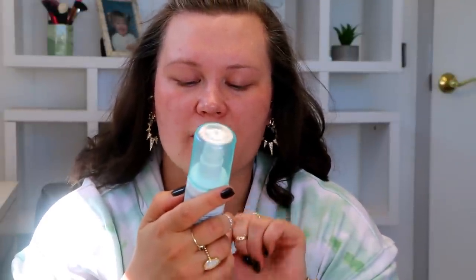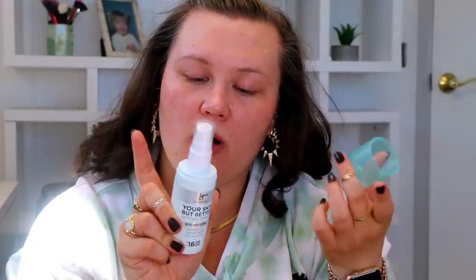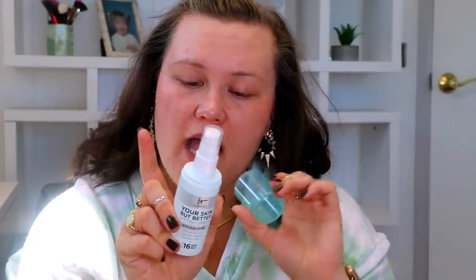For today I have three new setting sprays. I picked up this one from It Cosmetics — it's 'Your Skin But Better' setting spray with skin-loving hyaluronic acid, coconut water, and aloe vera extract for up to 16-hour makeup wear. You can use it under makeup to prep or after to set and extend your makeup. It's supposed to be a nice replenishing, hydrating spray. Let me do a little test spray first. It has no smell at all. That's a really nice mister!